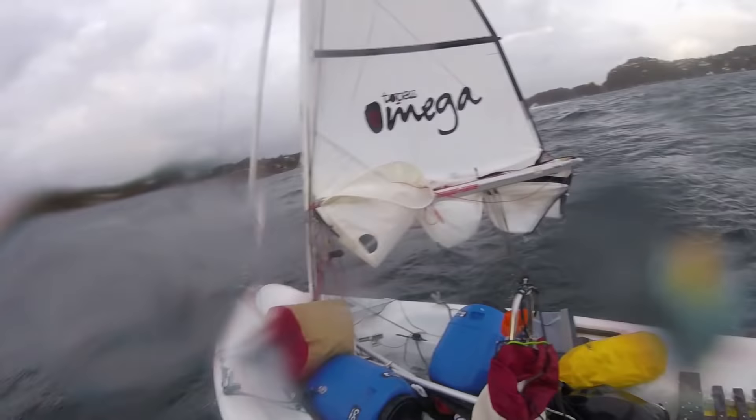One, two, three, four times capsized. It was just some shitty wind from the side, some shitty waves. That's not fun.